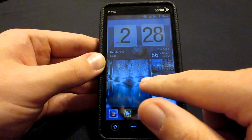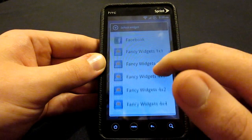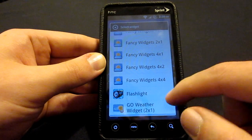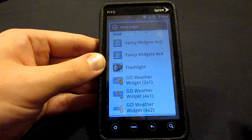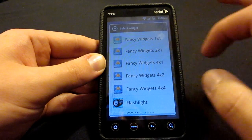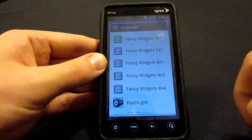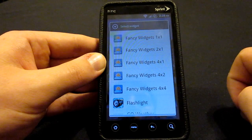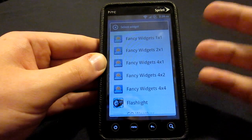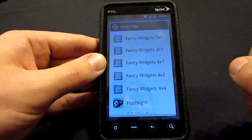Going back home, right here we have the Fancy Widgets: a 1x1, a 2x1, a 4x1, a 4x2, and a 4x4 — so the whole screen right there. They have weather and all of these other types of things here as well, just like Beautiful Widgets. The upside of Fancy Widgets though is there is a free version, so you do not have to have a fully paid app, but you don't get all of the features if you don't have the paid version.